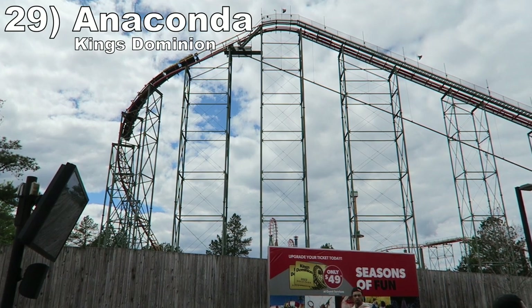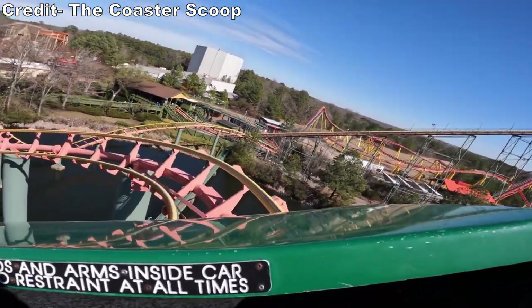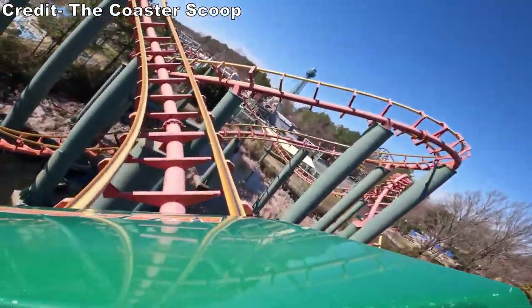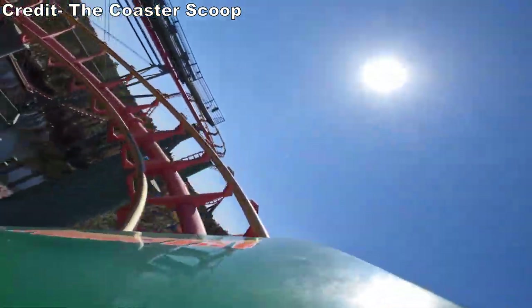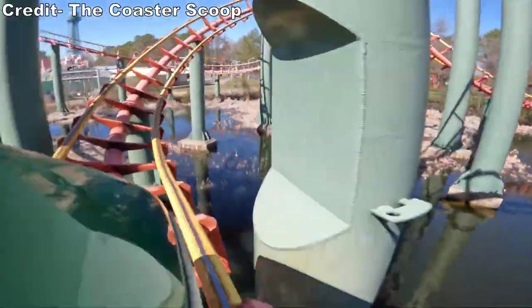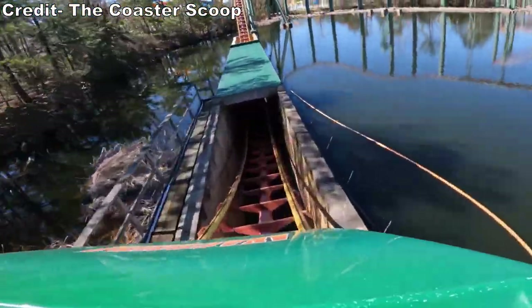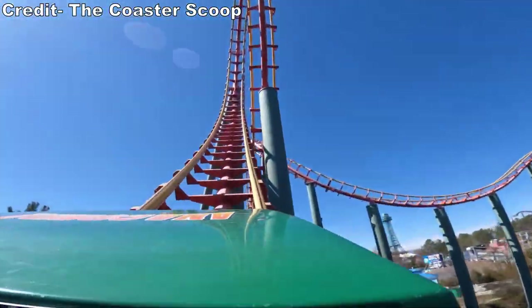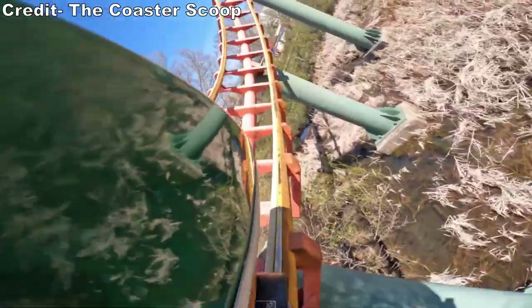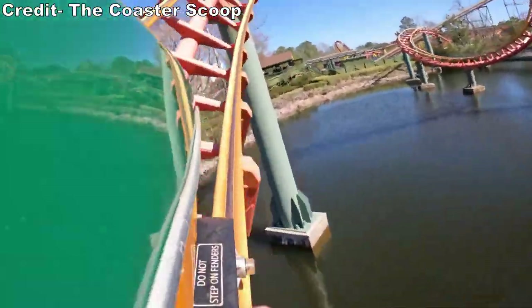Number 29: Anaconda at King's Dominion. This multi-looper gets too much hate. The middle section is awful — no sugarcoating that. The midcourse takes all your speed away, then you crawl through these slow and awkward pretzel turns — watch your head here. Everything around it is solid, though. You have a nice location in the water. The first half is some serious bite between the vertical loop and sidewinder. Then the final two corkscrews are slow, so they inadvertently offer some hang time.